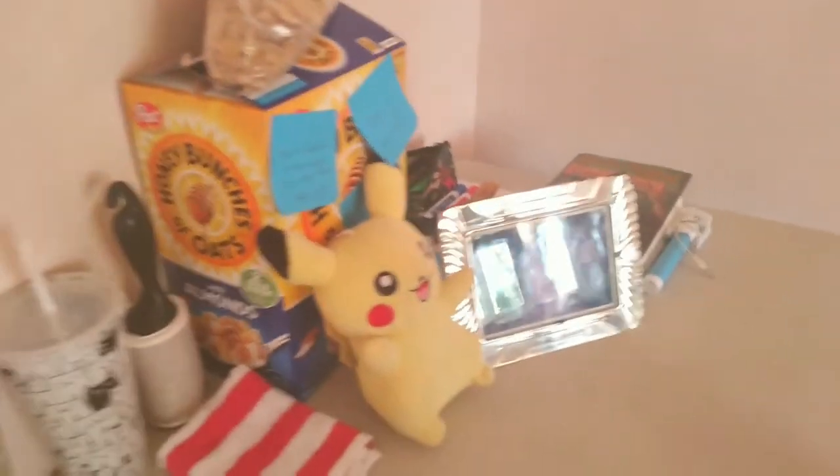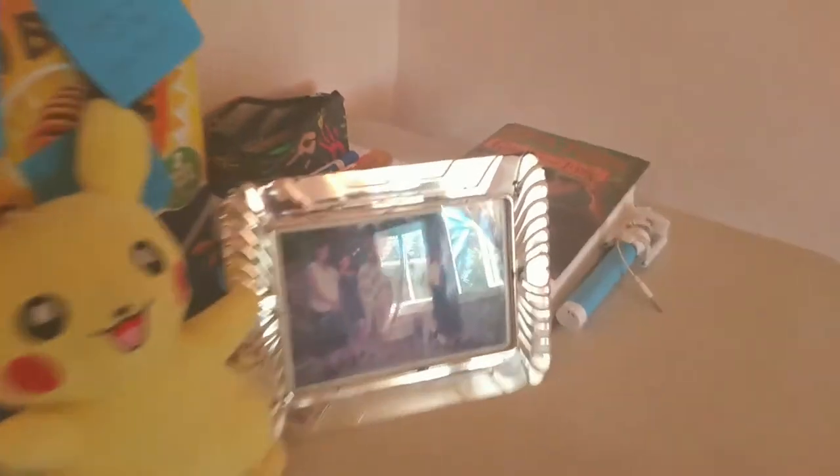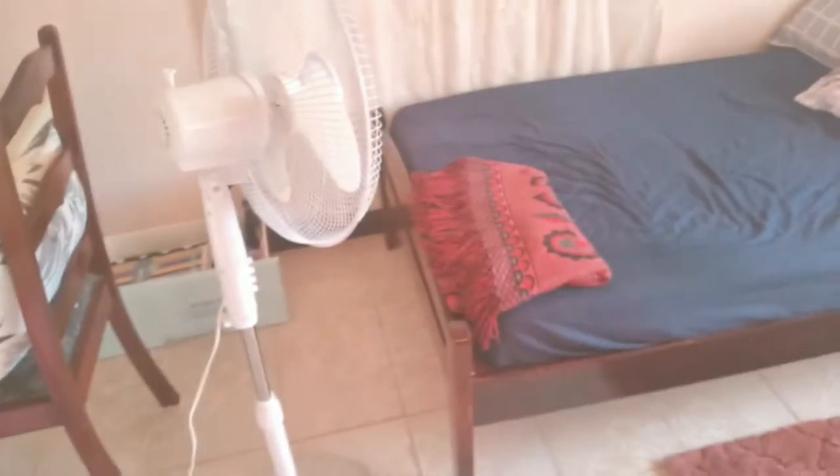This is my desk. There's a family photo. I was doing some work last night, so that's why that's there. This is where I keep my school supplies. I'm working at my desk. My fan — I bought that fan because it didn't come with the apartment.